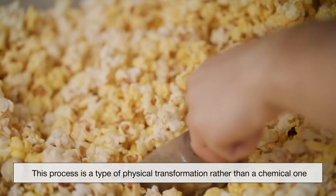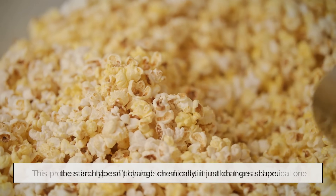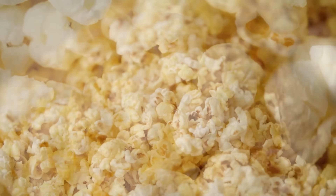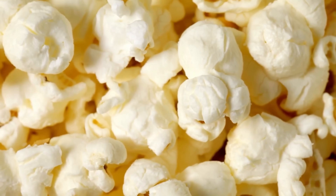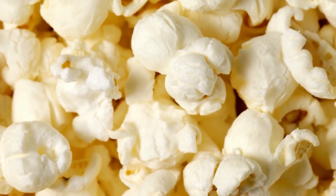This process is a type of physical transformation rather than a chemical one — the starch doesn't change chemically, it just changes shape. It's a striking example of how heat and pressure can completely transform a food item's texture in seconds, turning a tiny, hard kernel into a light, crunchy treat almost magically.